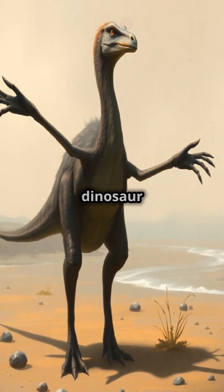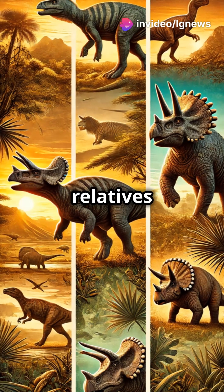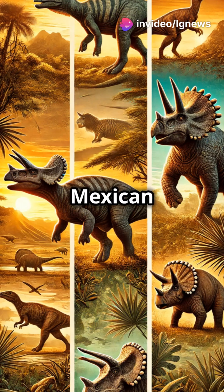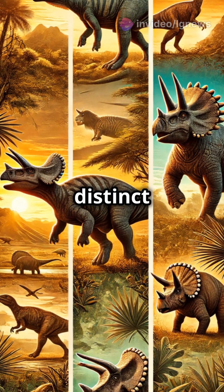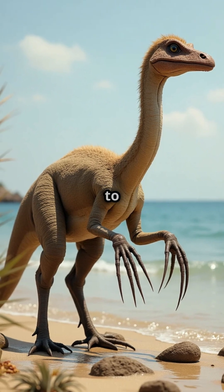And get this — Mexico's dinosaur lineup is shaping up to be totally unique. Unlike their relatives up north in the US and Canada, Mexican dinosaurs belong to their own distinct lineages. That means we've only scratched the surface of what's waiting to be discovered.